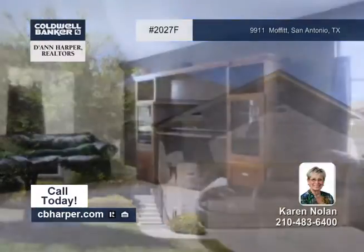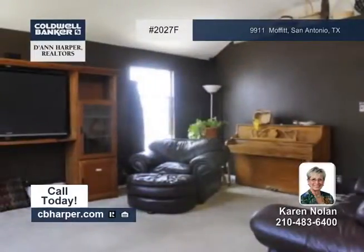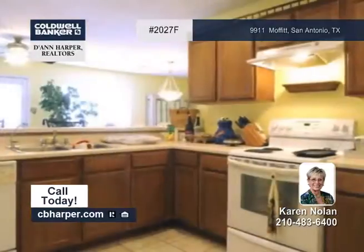Well maintained, this three-bedroom, two-bath home is exactly what you've been waiting for. The kitchen's open to the family room with a breakfast bar. You'll also find high ceilings, carpet, and ceramic tile inside.